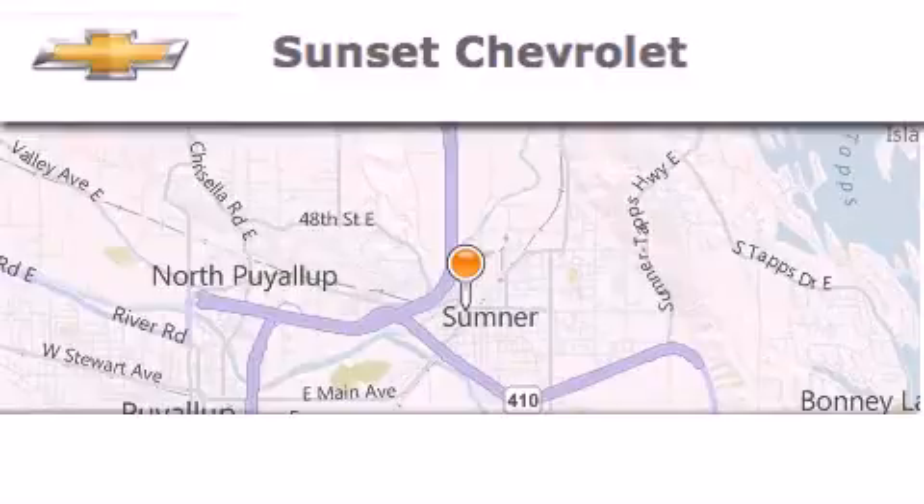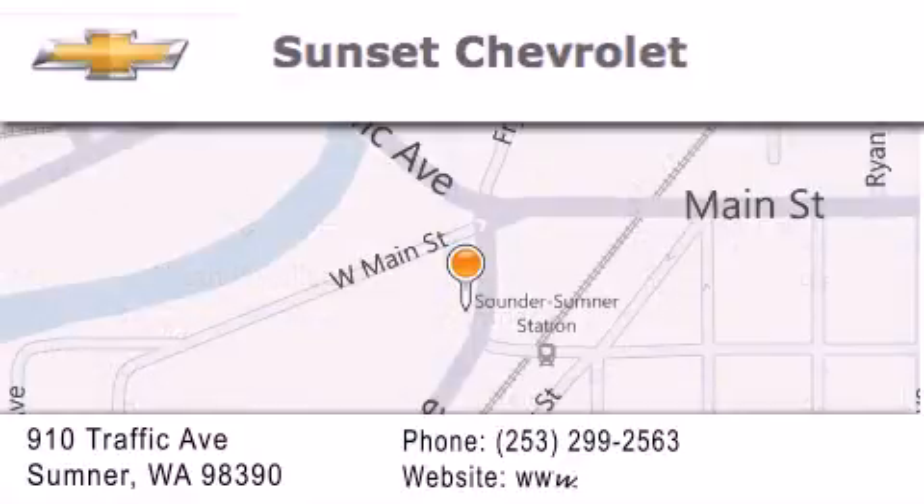Hi, this is Ray Sparling at Tiny Overhead Sunset Chevrolet in downtown Sumner. I just want to thank you for looking at our site, and I'm going to leave you with this: Get in here!